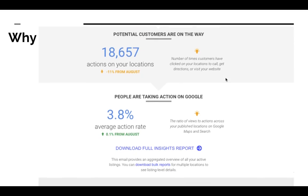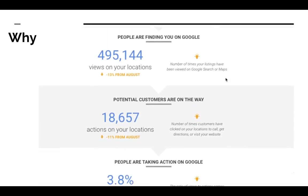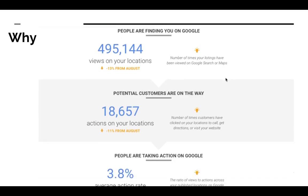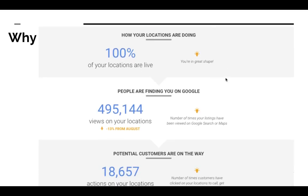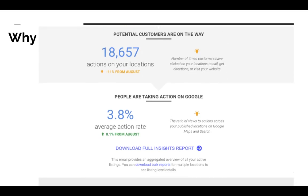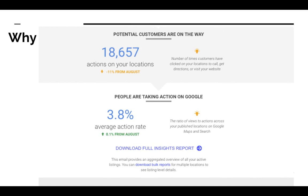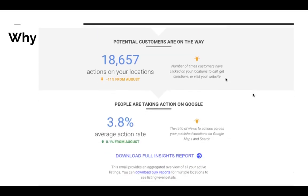We manage multiple profiles for different customers, so these results are not just from one person. On one of my Gmail accounts — because you have to attach it to a Gmail account — there's a significant amount of traffic coming to those customers. This is pretty much all free traffic. We're looking from August; this is the month of September, so things are a bit down because a lot of them are seasonal. But you're seeing almost 500,000 views and 18,000 people asked for directions — that's incredible. So if you have a business and you don't have this set up, you're definitely losing out.